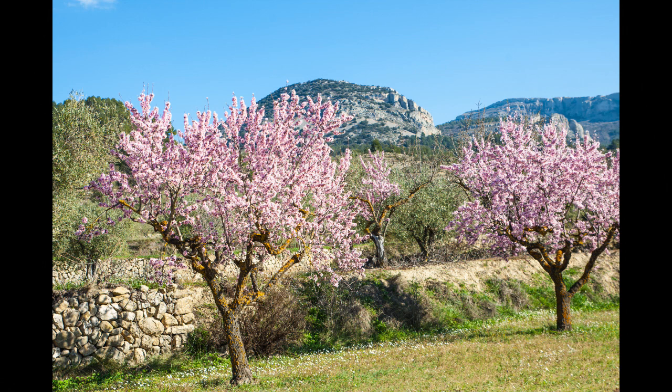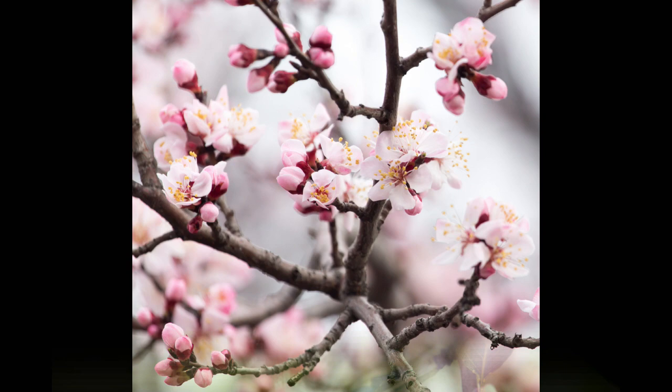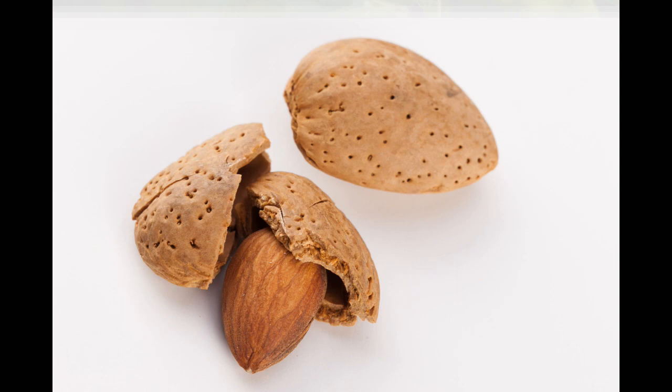Almond trees grow to a height of 12 to 20 feet and take about six years to fully mature in fruit production. The trees produce fruit for as long as 30 years. Almond flowers are white to pink in color and appear long before the leaves. The fruit has a green outer hull that encloses a hard shell that contains the edible seed or kernel. The almonds are ready to harvest when the outer husk has dried and split.